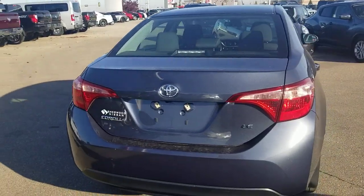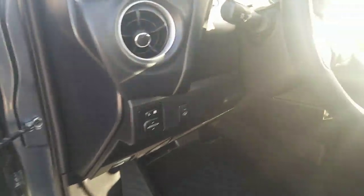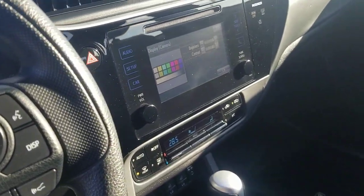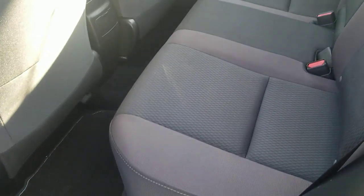It's the LE version. Here it is from the back. It comes with power windows, heated windshield, automatic lights, lane departure warning, backup camera, heated front seats, USB and aux. And that's what the rear seats look like.